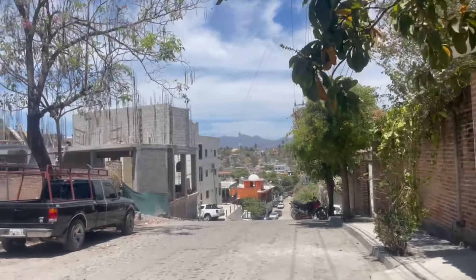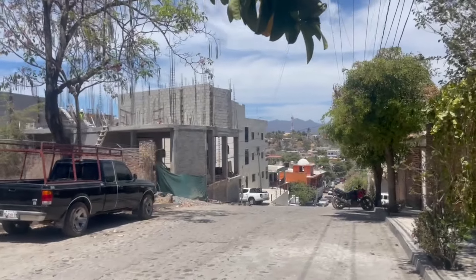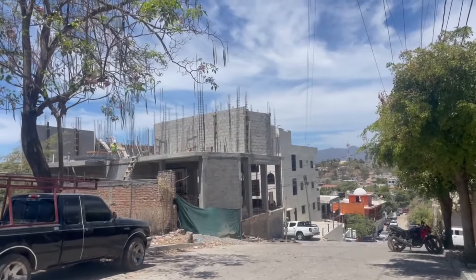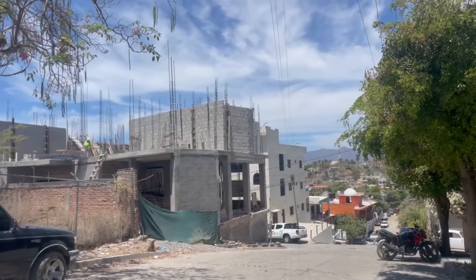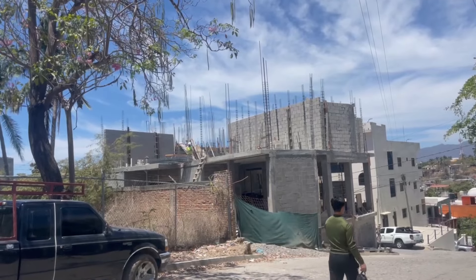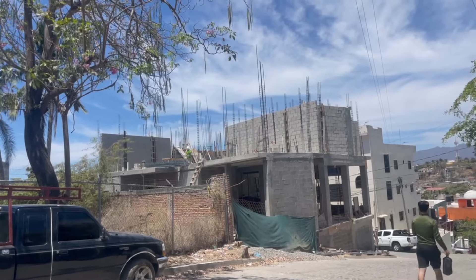We're going to do a video update of Vista Victoria — there she is. The project Vista Victoria: we are sold seven out of the nine units. We just sold one firm last week; it was conditional and the final payment came in, so that one is done.